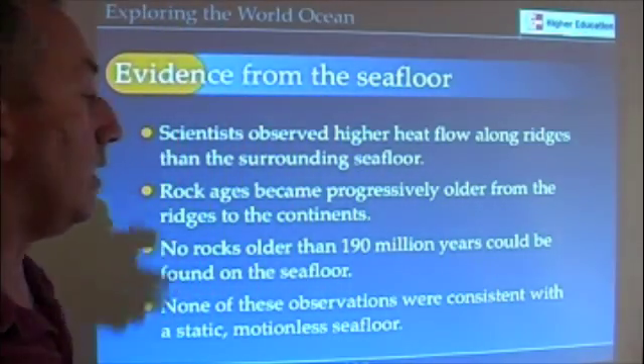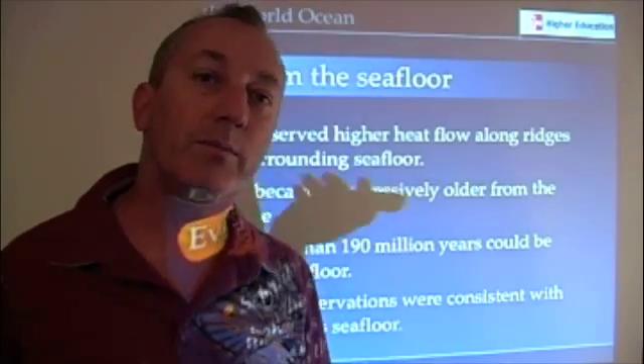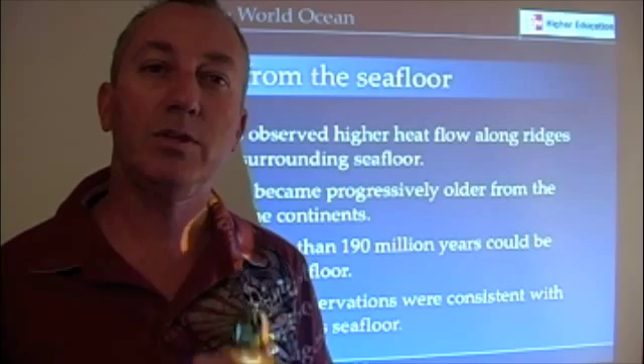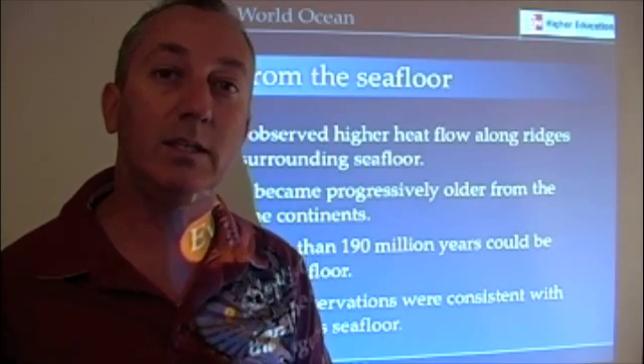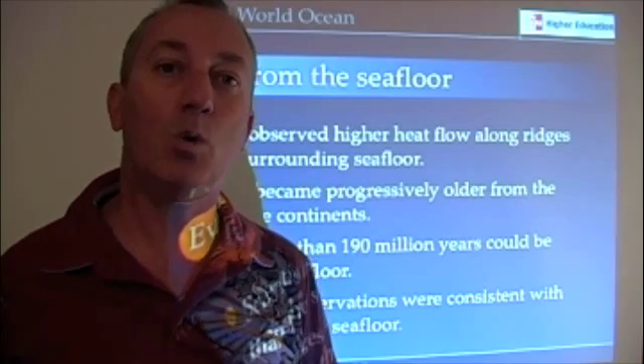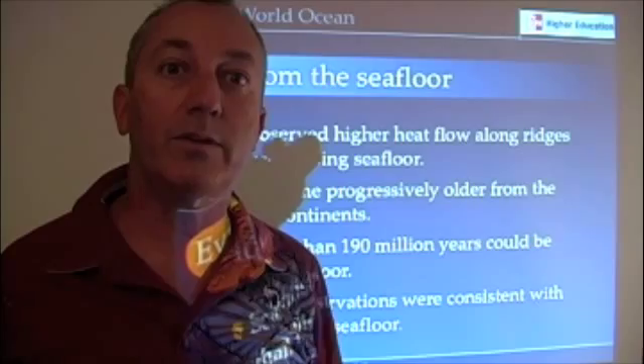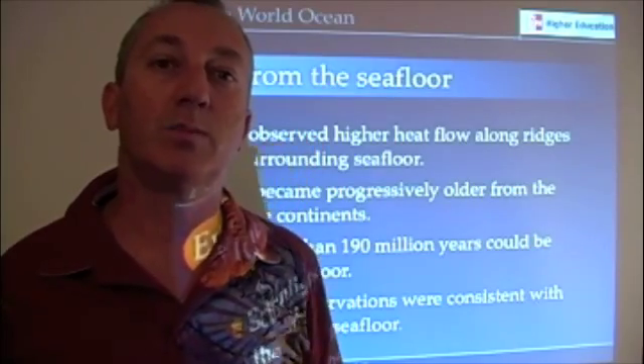No rocks older than 190 million years old could be found on the seafloor. If you remember from our lecture in Chapter 2, Earth is 4.6 billion years old. Yet when we look on the seafloor, we find rocks no older than 190 million years old. Where did all those rocks go? What theory explains that?